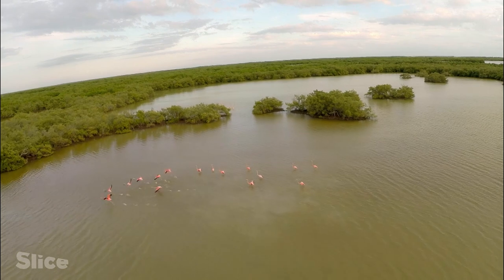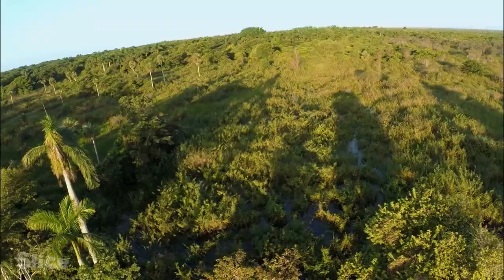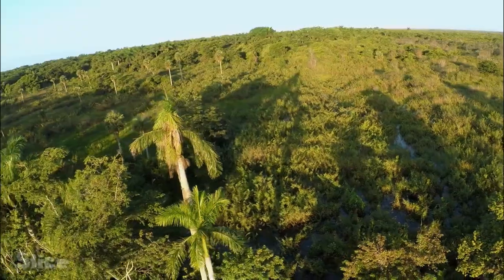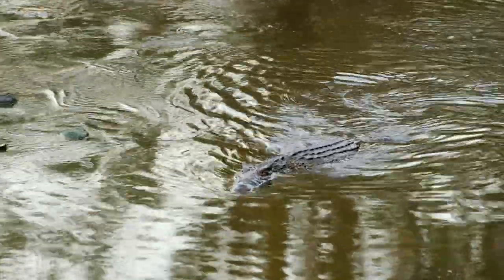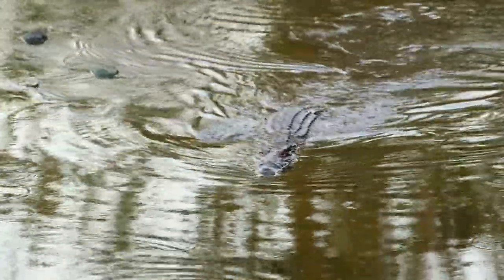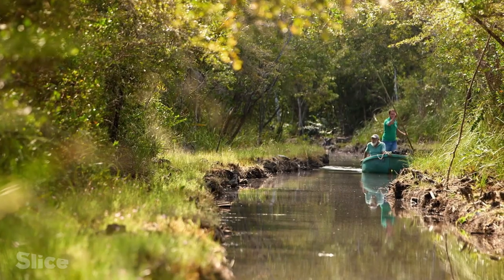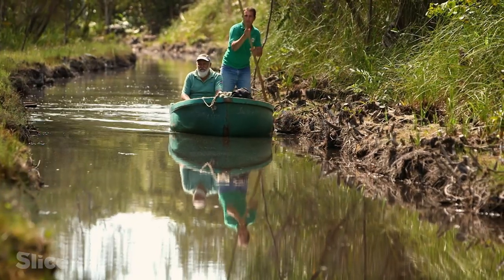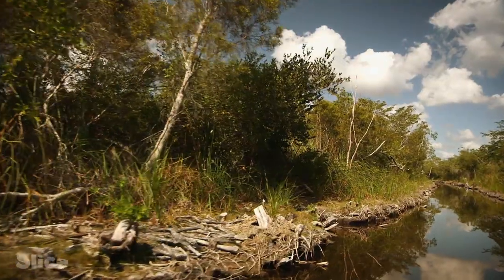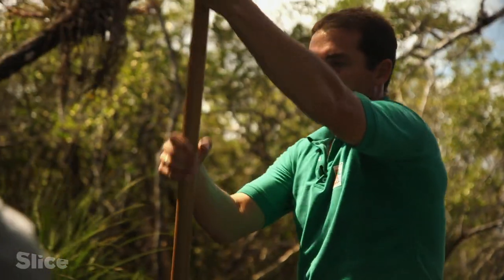The Zapata Swamp was for a long time out of reach of mortal men. In this mangrove labyrinth hides one of the island's most fascinating species — the rhombifer, a crocodile which is only found here, and which is known as the Cuban crocodile. We're going to try to capture a few specimens to learn a bit more about the Cuban crocodile population here in the Zapata Swamp.